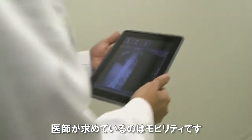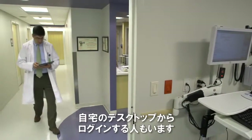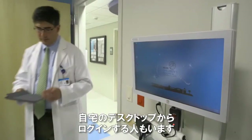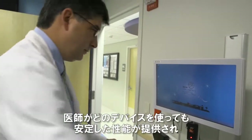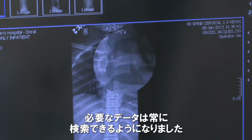Physicians are demanding mobility. Most of these physicians used their iPads, a lot used their laptops, some of them were logging in from the desktop from home, and regardless of what system they used, they had consistent performance and were always able to retrieve the data they needed. This is something that never existed at Miami Children's.